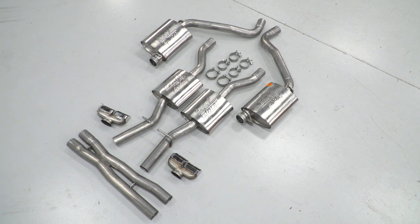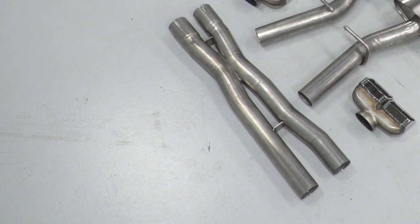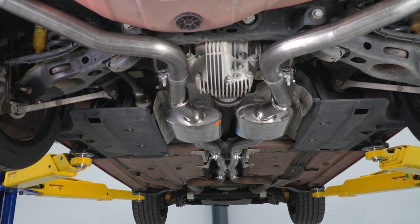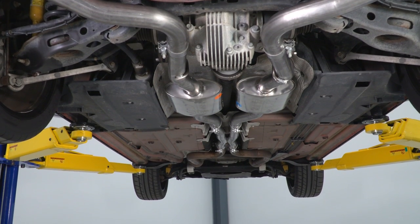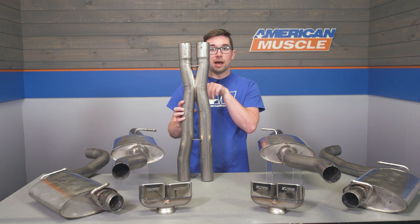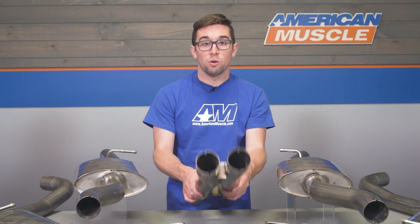This system also includes an X-pipe, which is not something you find in every other system. X-pipes help even out exhaust pulses caused by uneven firing orders, like you find in traditional pushrod V8s such as the Hemi. This is also going to help even out exhaust pressure, because it's going to allow a crossover in the middle of the flow. All that combines with the rest of Borla's tech to eliminate exhaust drone in the cabin — and that, to me, is the big key here.